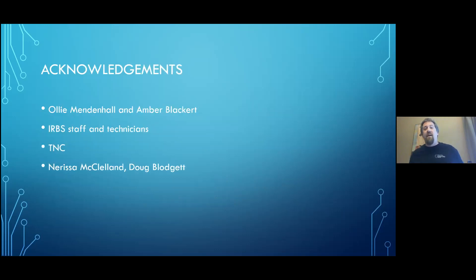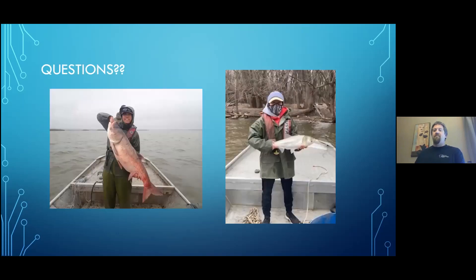I want to close by acknowledging again Ali and Amber — without them, this project doesn't happen. I'm just the messenger. Thanks to IRBS staff and technicians for working on Emequon through the years on routine monitoring data, and for going six boats deep on the massive two-day tagging effort. Thanks to the Nature Conservancy for being a good partner, and to Marissa and Doug for providing data at different points of this presentation. I'm kind of surprised I have time for questions, but I'd be happy to take any.